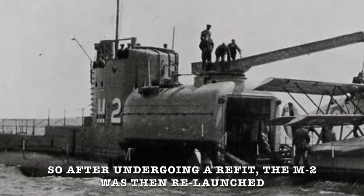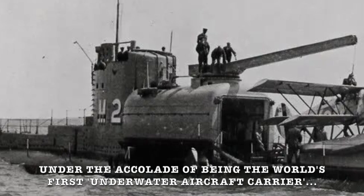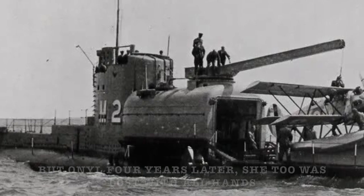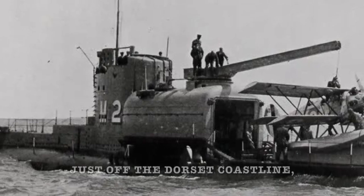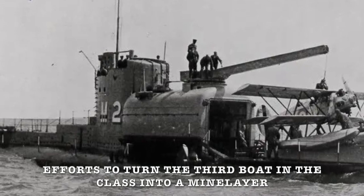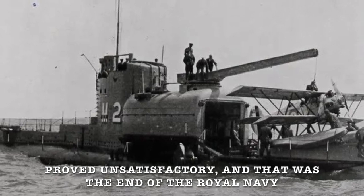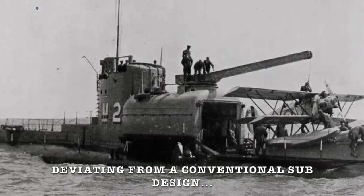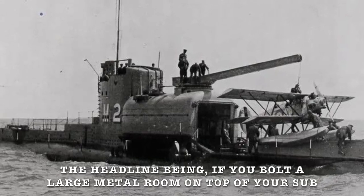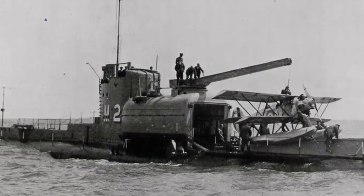So after undergoing a refit, the M2 was relaunched under the accolade of being the world's first underwater aircraft carrier. But only four years later, she too was lost with all hands just off the Dorset coastline when her crew failed to secure the hangar door properly before diving. Efforts to turn the third boat in the class into a mine layer proved unsatisfactory, and that was the end of the Royal Navy deviating from a conventional sub design. The headline being: if you bolt a large metal room on top of your sub, it just massively increases the chances that something's going to go wrong and flood the ship.